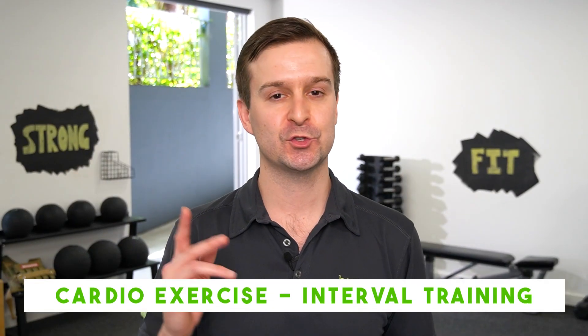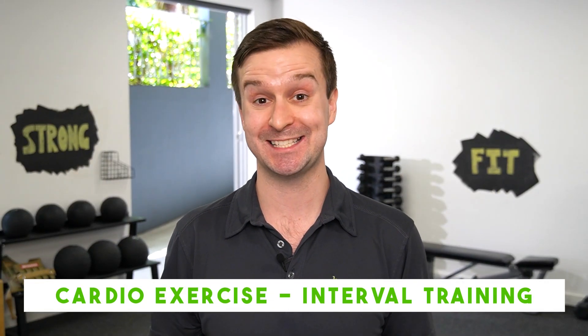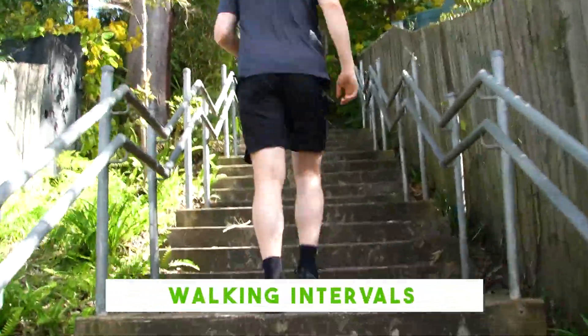To improve your fitness, you need to stress your cardiorespiratory system. A great way to do this is interval training — alternating short, intense bursts of exercise with a slower, easier level of activity. Walking intervals are a great place to start.